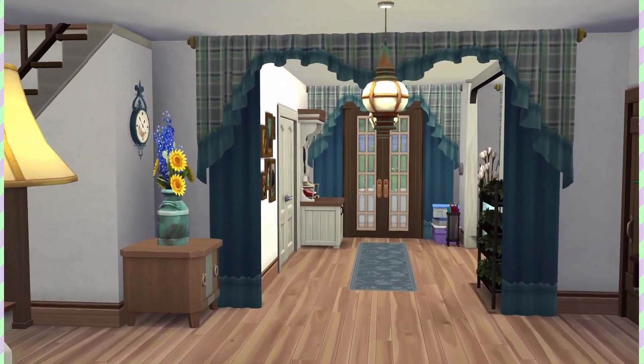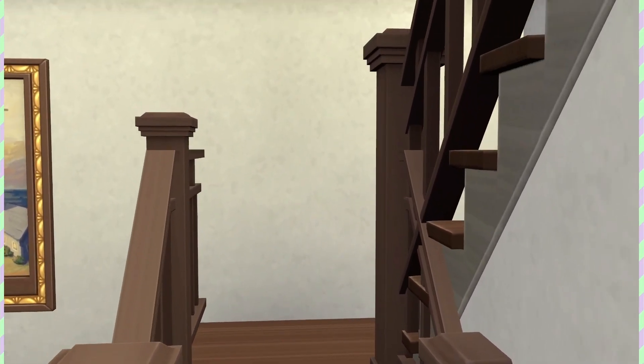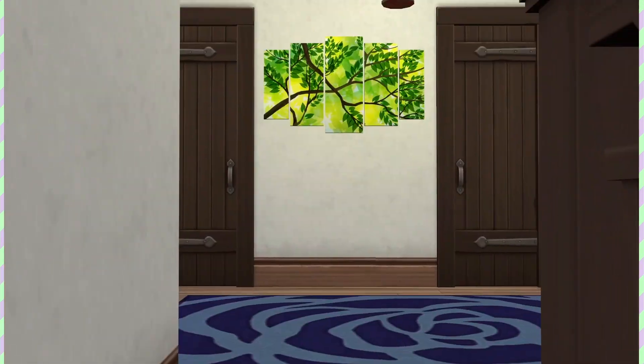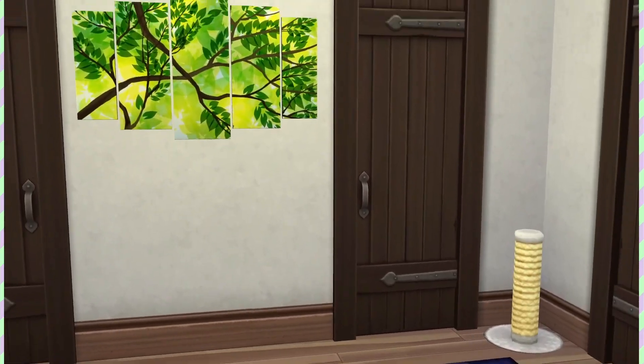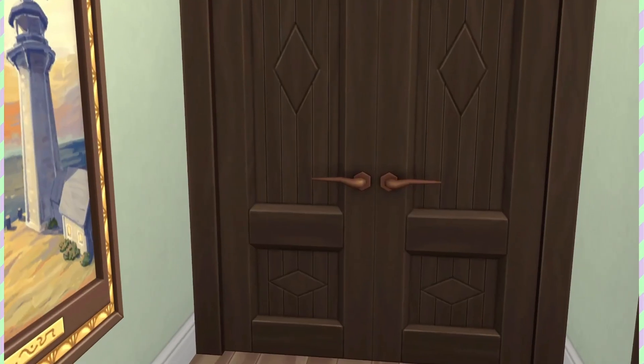Now we're going to go upstairs very slowly because this camera likes to go very slow. Up the stairs — that's about as fast as I get upstairs because I'm elderly. Here's a big fish tank on the landing because it seemed like a nice little touch to add.